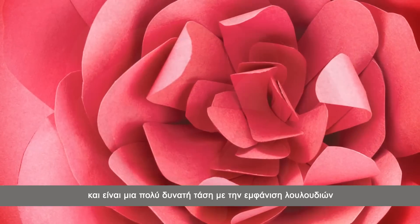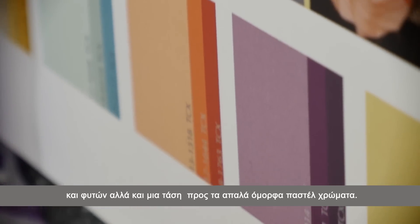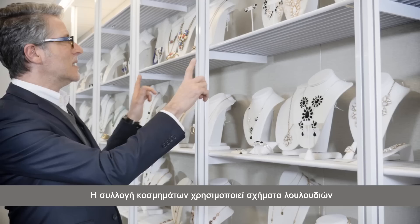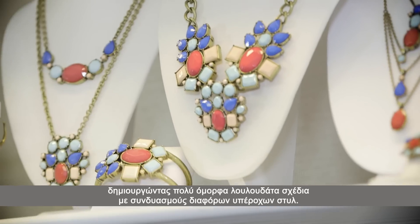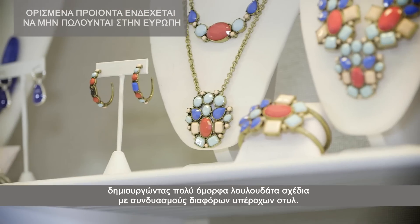There's a huge trend in very pretty botanical flowers and it's also about soft, pastel, delicate, beautiful color. The jewelry collections are using flowers as a direct reference to create beautiful floral clusters using a combination of different stones, incorporating all of those key silhouettes.